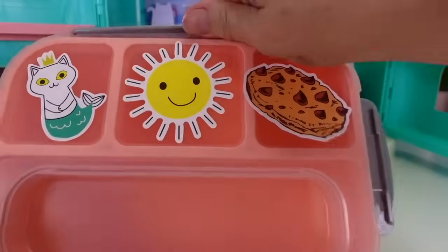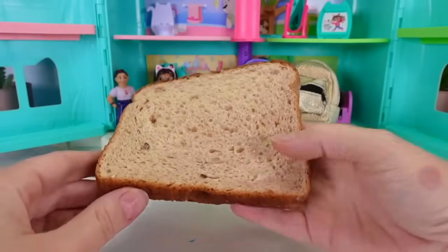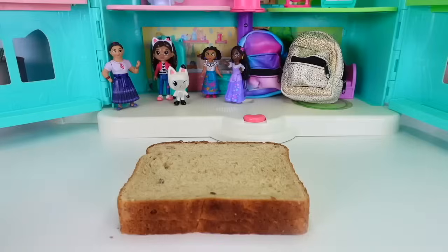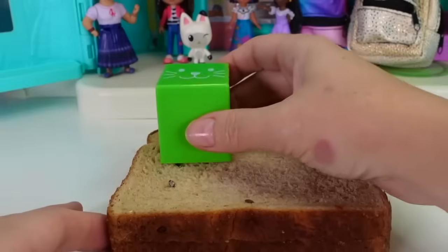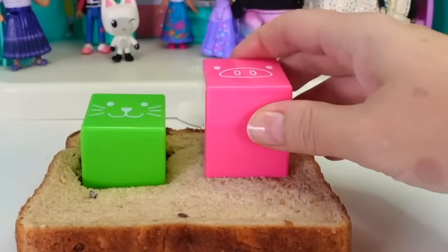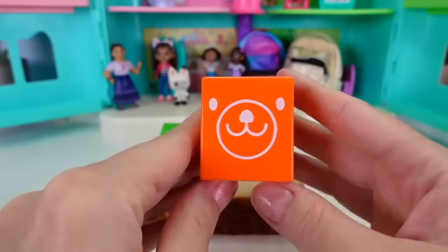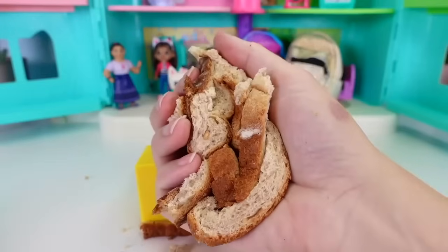Now that we have our stickers on, it's time to open this up and start making some food. Kitty cat sandwich please! Is there any way we can have a kitty cat sandwich, a pig sandwich, a duck sandwich, and a bear sandwich? That's a tall order, but yes we can! We have our kitty cat face, our little piggy face, our duck face, and a bear face - pressing each one into the bread.